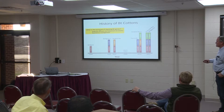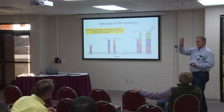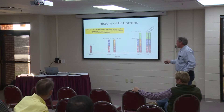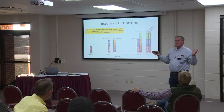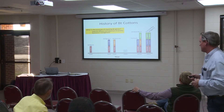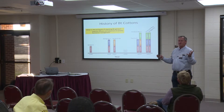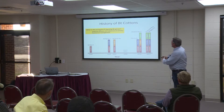Since that time we've had new introductions of BT cotton. This is just a little historical chart showing how we went from single gene BT cottons to two gene BT cottons, and now we're entering a phase where we're having three gene BT cottons. The question is why is industry adding new genes? There are two reasons. Number one — when we go back to 1996, it wasn't uncommon for us to spray corn earworms. When we had 555, maybe we sprayed 25% of the acres. Some years over half the acres were sprayed for corn earworms, because we had this single gene, this Cry1AC.